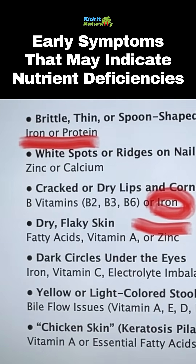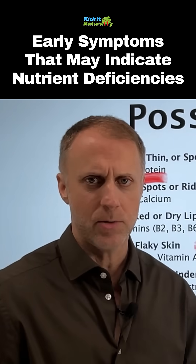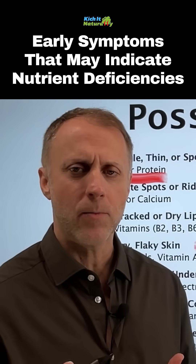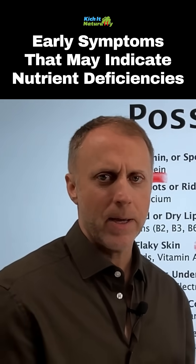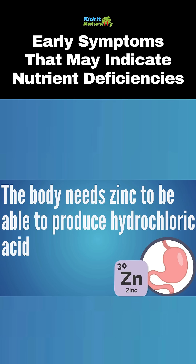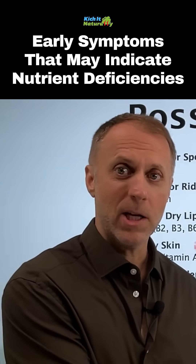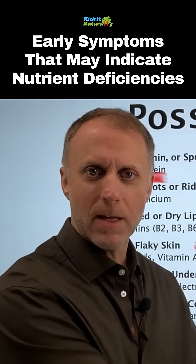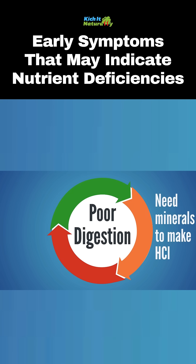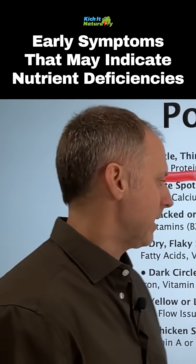Our next sign is dry, flaky skin. This often has to do with fatty acids, vitamin A, or zinc deficiency issues. An interesting thing with zinc — when we're talking about some of these deficiencies, it's not always about not eating enough of the right foods. A lot of people eat really great food, but if they can't break it down, it's kind of like they're not eating that food because they're not able to break it down to get the nutrients out of it. The body needs zinc to produce hydrochloric acid — that stomach acid that helps us break down our food. If someone isn't producing enough stomach acid, they can't break their food down well enough to get the minerals out of it. So they can get stuck in this cycle of broken digestion: not having enough minerals to produce that hydrochloric acid, and not being able to break down the food well enough to get the minerals the body needs to make that hydrochloric acid.